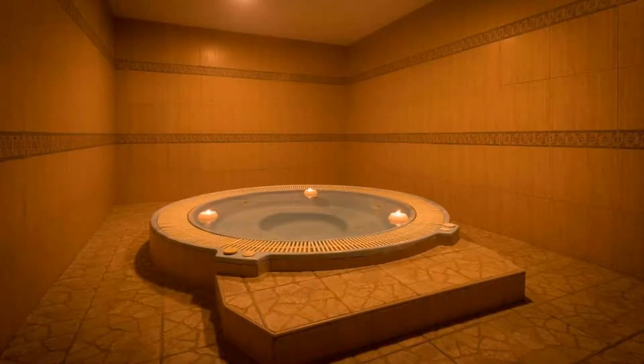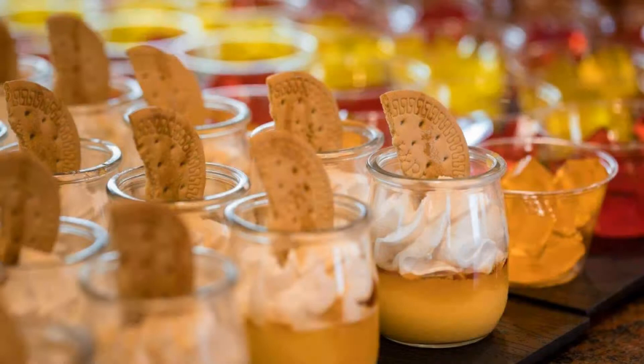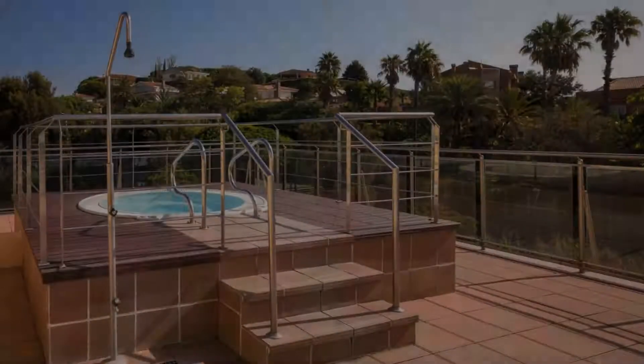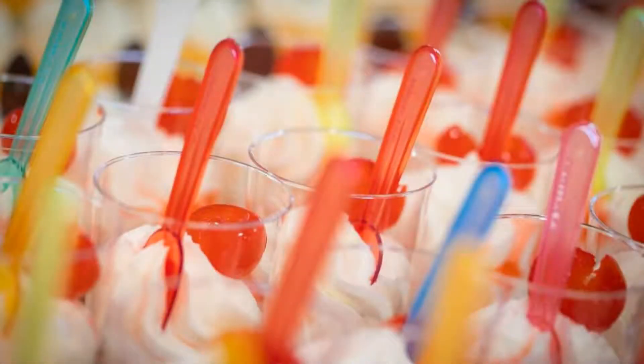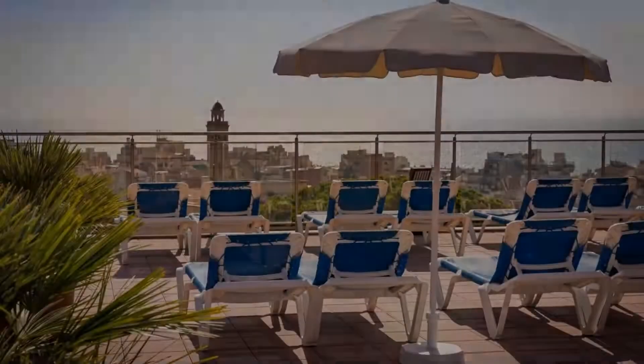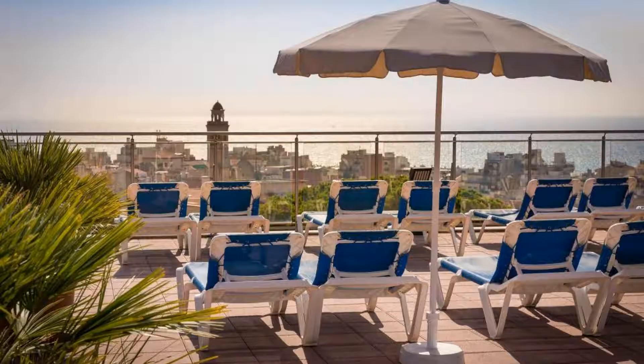Guests are required to show a photo ID and credit card at check-in. Pets are not allowed in this hotel. There are 9 types of rooms available on booking.com. You can book online and enjoy it.